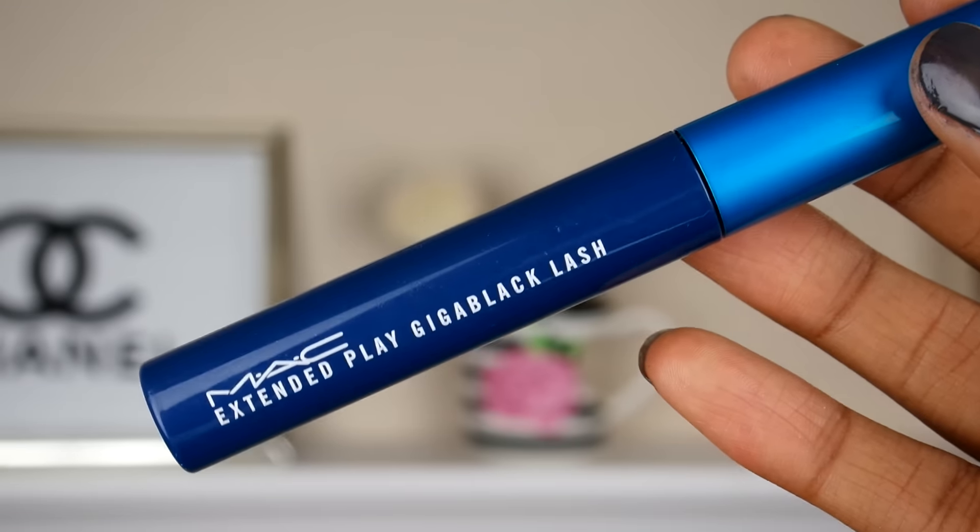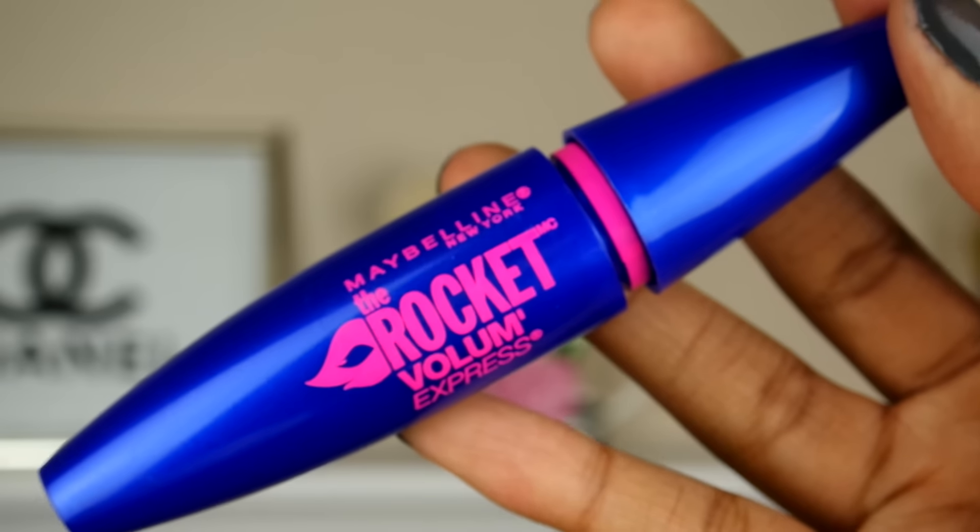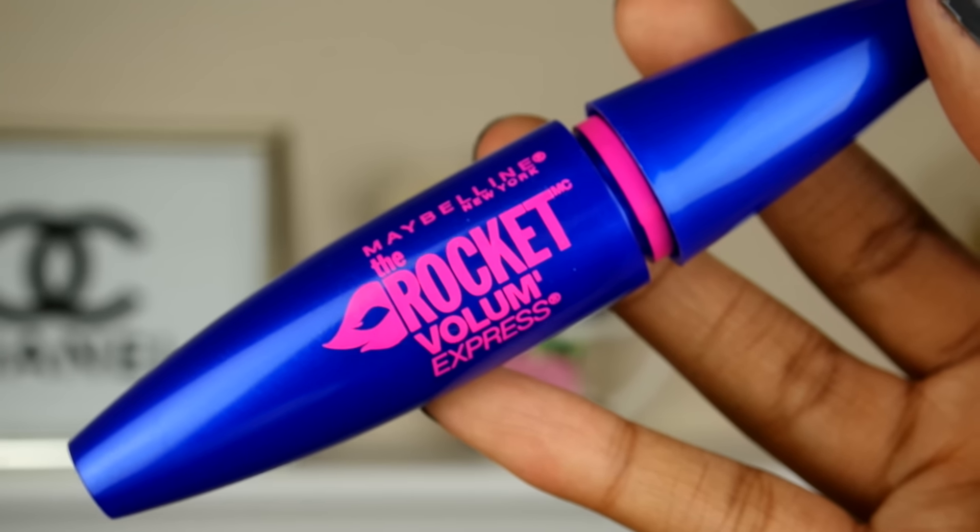For mascaras, I'll be using these two. The first one is my MAC Extended Gigaplay Lash Mascara, and then the next mascara I'll be using is my Maybelline The Rocket Volume Express Mascara. I have not really been getting a lot of use out of this — my sister Jessica actually sent this to me — so I do want to get more use out of it because it is a great mascara. So I will be using these two this week.